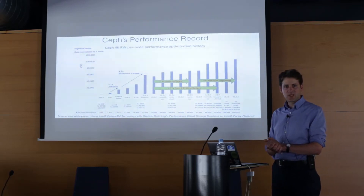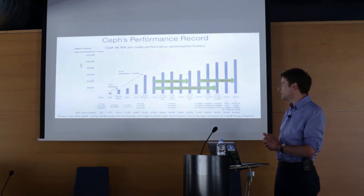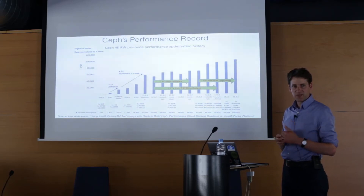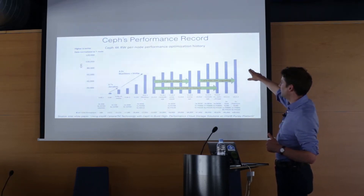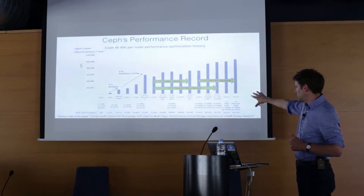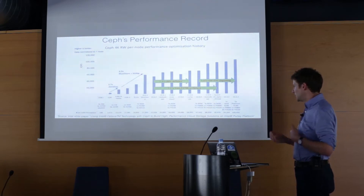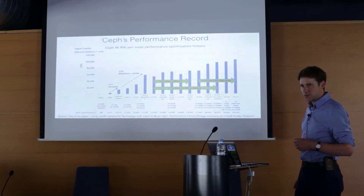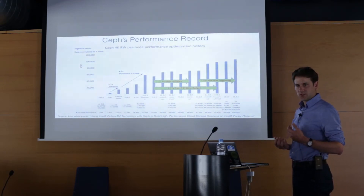Most of you have probably heard of Ceph, but if you have an opinion on how slow it is, it might be out of date. This graph shows Ceph IOPS performance in published benchmarks over the last three years — going from about 500 IOPS three years ago up to 100,000 IOPS per server. This data was published by Intel in the second half of last year and is based on the Luminous Ceph release. We've now had the Mimic Ceph release as well. The performance of Ceph is rocketing upward, coming from a long way back, but the rate of development is not to be taken lightly.